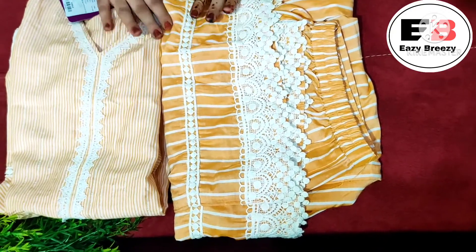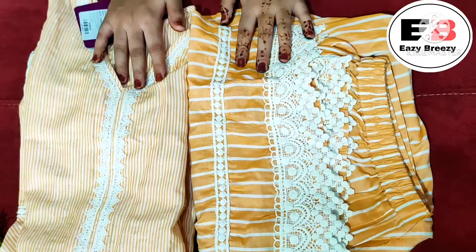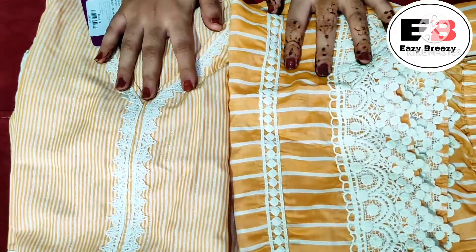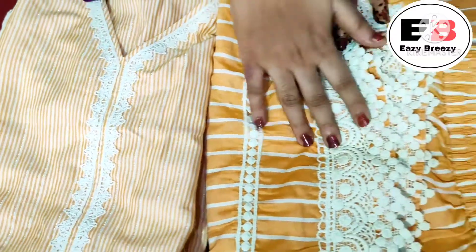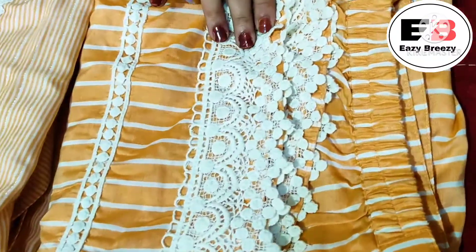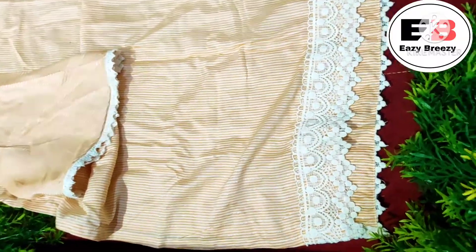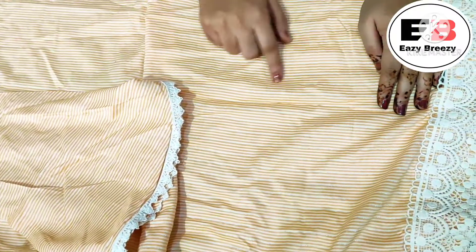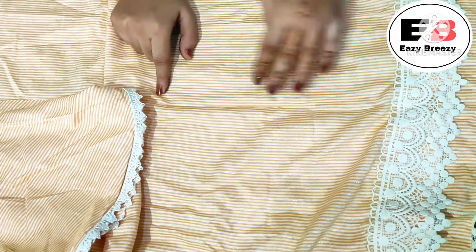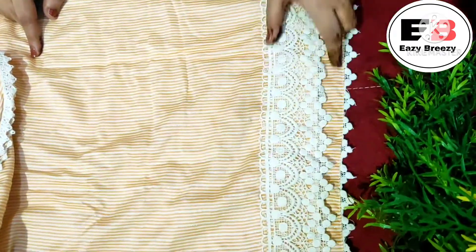I had ordered a yellow color but received a peach color instead — and the peach color was looking very very beautiful, so I didn't return it. This set has a kurta with a bottom and beautiful lace work. The kurta has a stripe pattern with a very beautiful design and a broad lace at the bottom.